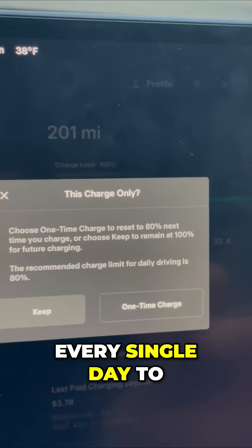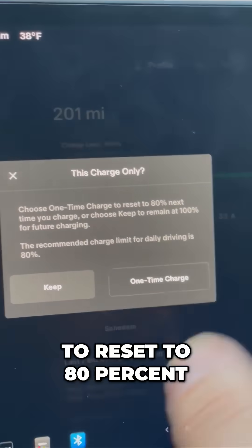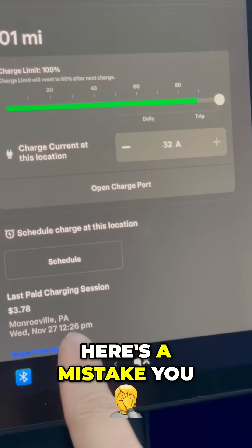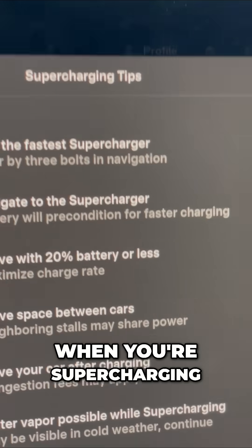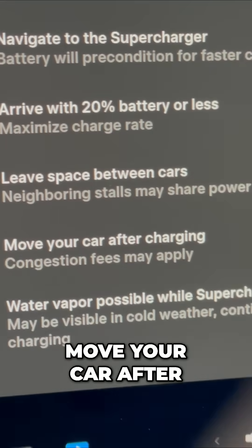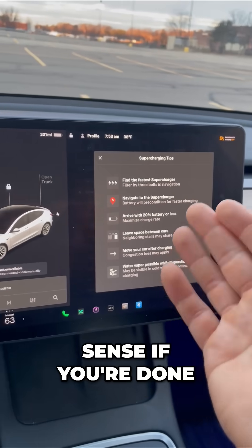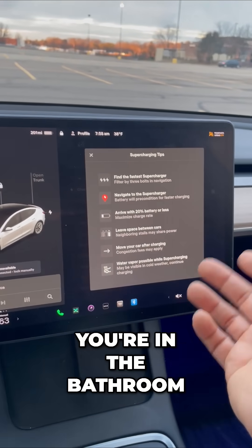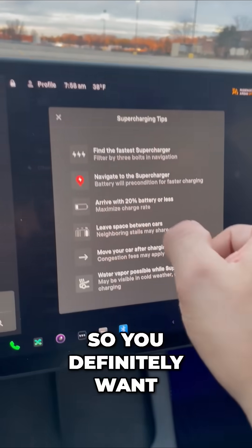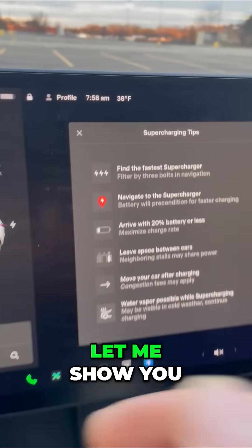You can see here a one-time charge request to reset to 80% — the recommended charge rate is 80%, and that's fine. Here's a mistake to avoid when supercharging: once you're done, you can accumulate fees. It says 'move your car after charging or congestion fees may apply.' If you're done charging and you're in the store or the bathroom, there might be other Teslas waiting for those charging ports, so you definitely want to move your car.